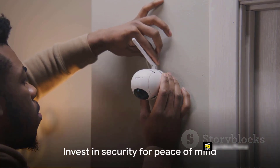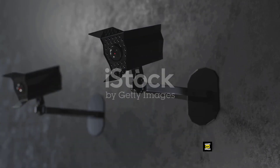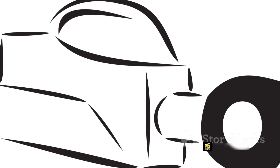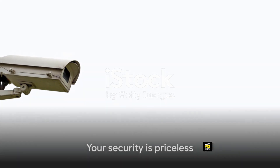So why wait? The Zosi 1080p HD TVI Security Camera is here to provide you with peace of mind and assurance. It's not just a product — it's an investment in security. Check the description or pinned comment for the product link. Order today before it runs out of stock. Your security is worth it.